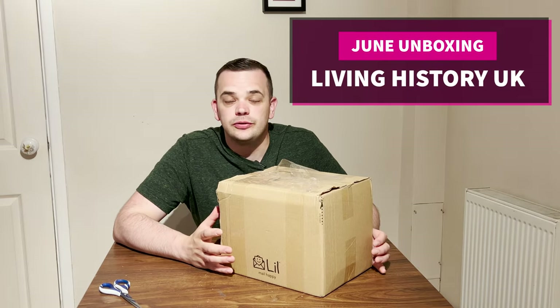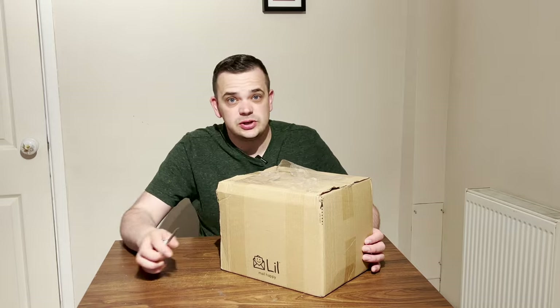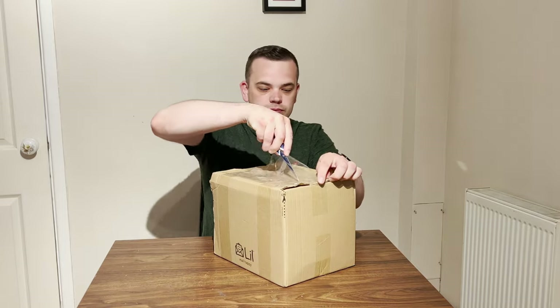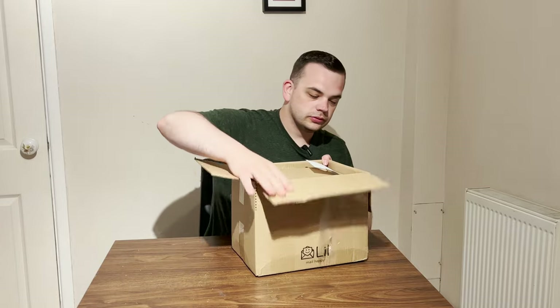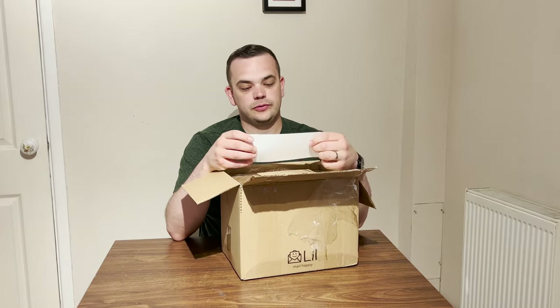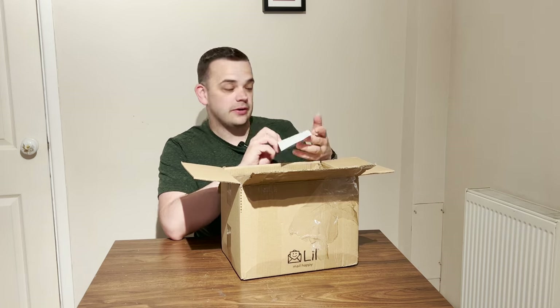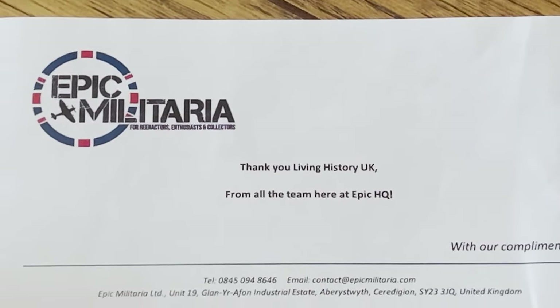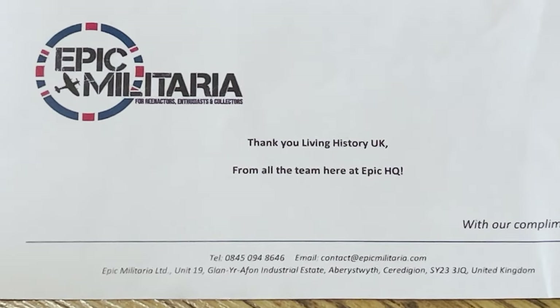The June care package has arrived courtesy of Epic Militaria, so let's open it up and see what's inside. We've got a lovely little personal message here from Epic Militaria — it says 'Thank you, Living History UK, from all the team here at Epic HQ.' So that's a really nice little personal touch.